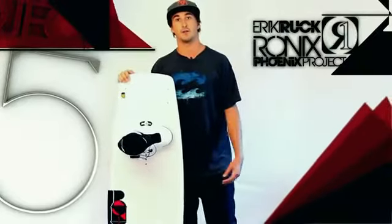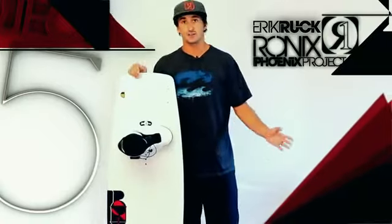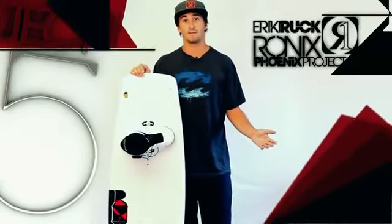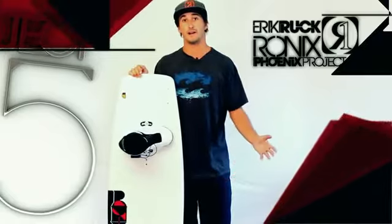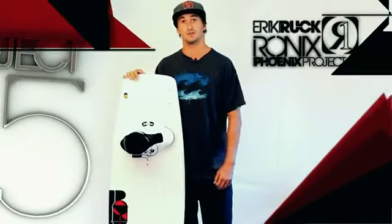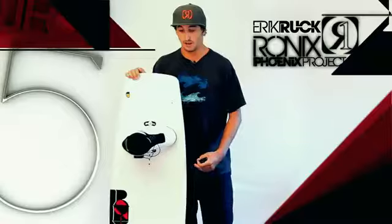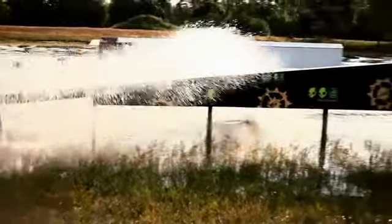Over the last 10 years of riding the Pro Tour, I won some titles and good stuff happened. On traditional technology I kind of felt like I had gone as far as I could go and there was kind of a void. Getting the opportunity to ride for Ronix and work on the Phoenix Project has evolved my riding in a whole new light.